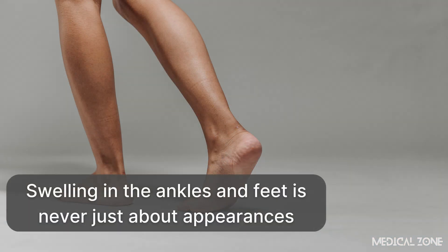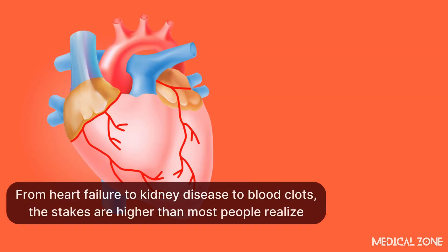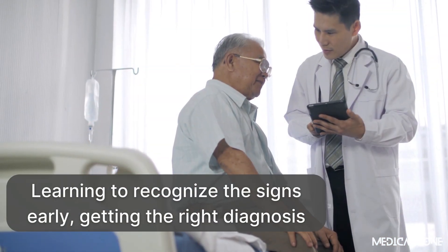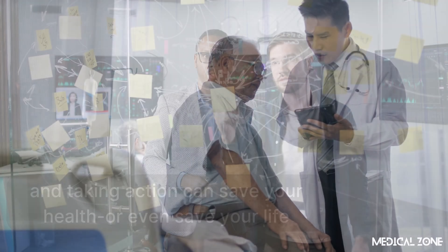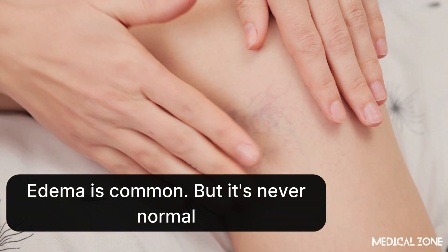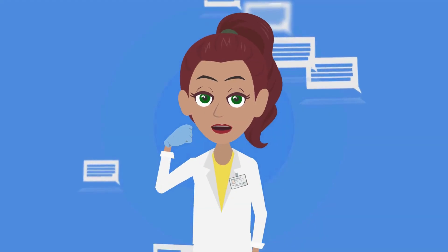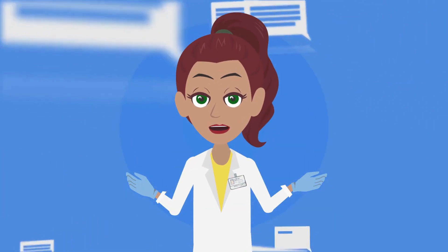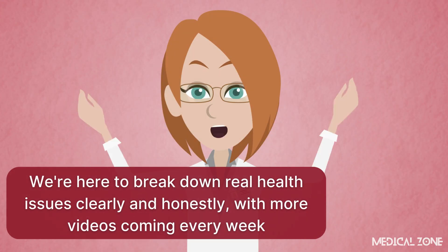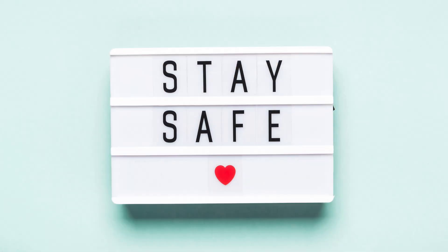Swelling in the ankles and feet is never just about appearances — it's a flashing red light that something deeper is going wrong inside your body. From heart failure to kidney disease to blood clots, the stakes are higher than most people realize. Learning to recognize the signs early, getting the right diagnosis, and taking action can save your health or even your life. Edema is common, but it's never normal. Have you or someone you know ever struggled with unexplained swelling? Drop your story in the comments. If you found this video helpful, subscribe — we're here to break down real health issues clearly and honestly, with more videos coming every week. Stay safe and stay informed.